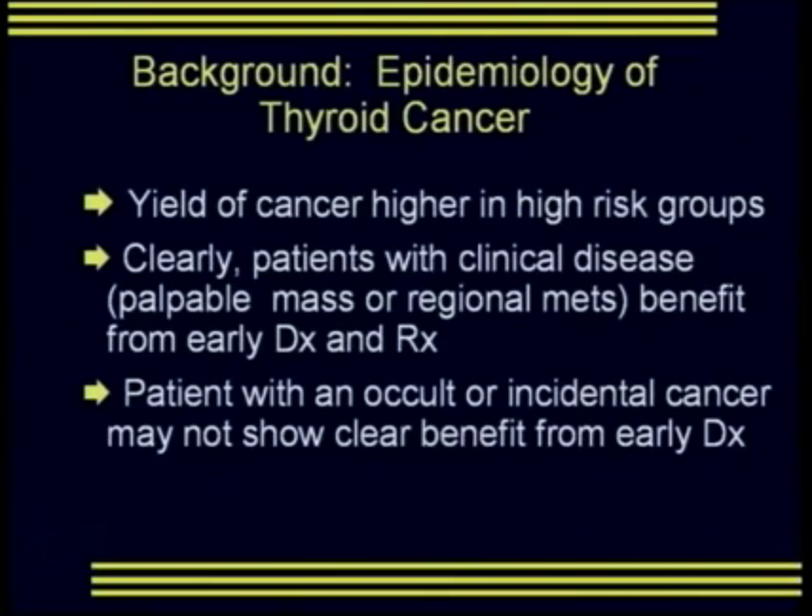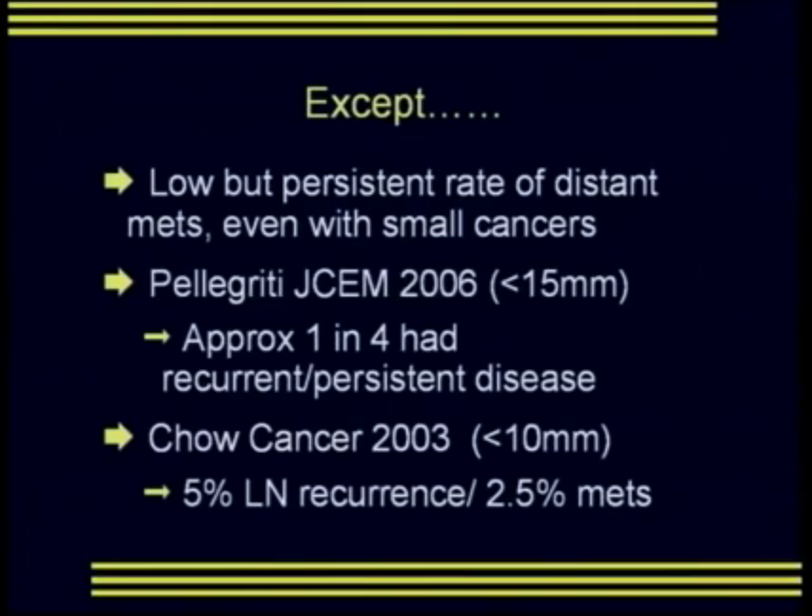The yield of cancer when we look at thyroid nodules is higher in patients who are high risk. Clearly patients with clinical disease — either a palpable mass in the neck or regional metastatic disease — benefit from early diagnosis and treatment. However, the patient with an occult or incidental cancer may not show that same clear benefit from an early diagnosis.